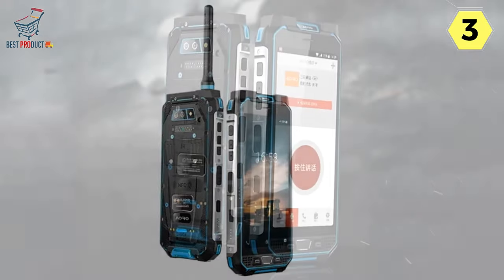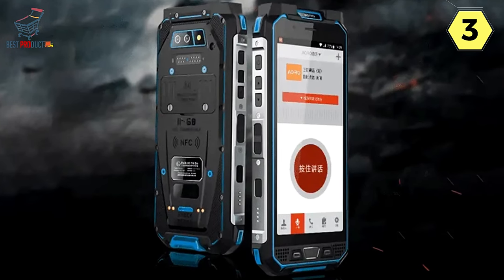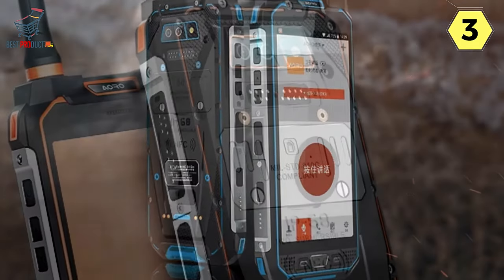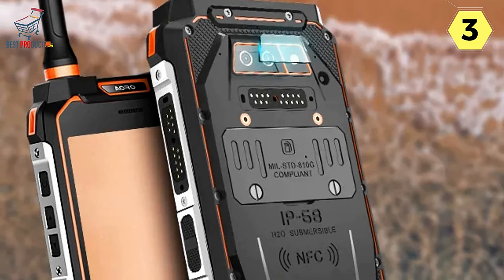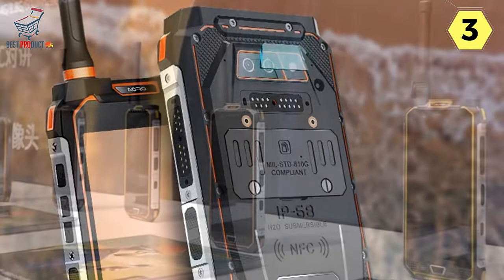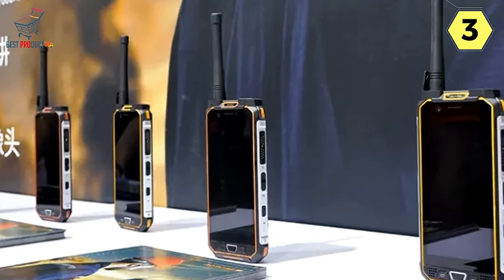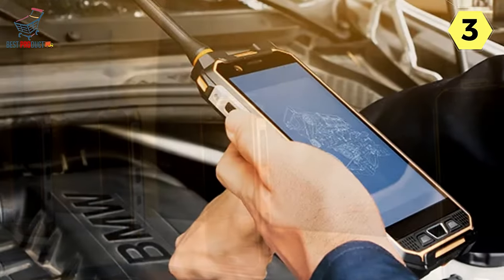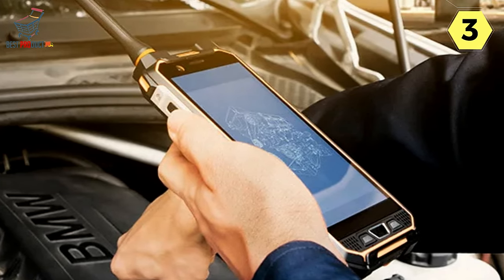Passive UHF 915 RFID Module (Optional): For enhanced functionality, the ARO-M5 offers an optional Passive UHF 915 RFID Module. This long-range radio frequency identification technology allows for remote RFID read and write recognition at a range of up to 7 meters. The module operates at frequencies between 902–928 MHz and 865–868 MHz, providing efficient and secure data handling.